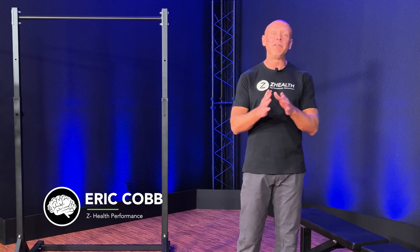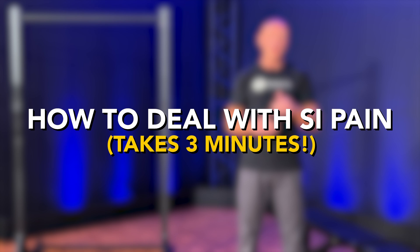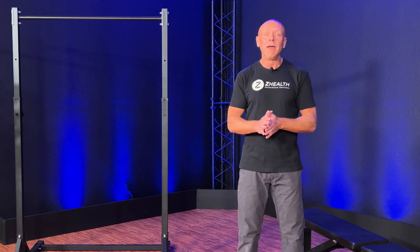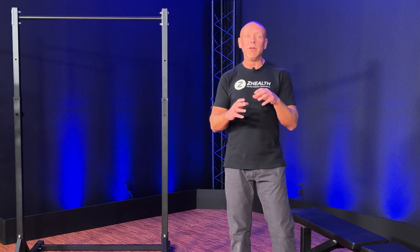Hi, I'm Dr. Eric Cobb of ZHealth Performance and we're beginning a quick series on my high payoff drills for back issues. Week by week we're going to be looking at the pelvis, the low back, the mid back, and the neck, and we're going to be focusing specifically on recovering one movement that makes a huge difference for most people. Now if you are new to ZHealth, we are a brain-based education company. We specialize in working with doctors, coaches, and therapists from around the world. So if you enjoy neurology and you enjoy this kind of information, make sure to subscribe.